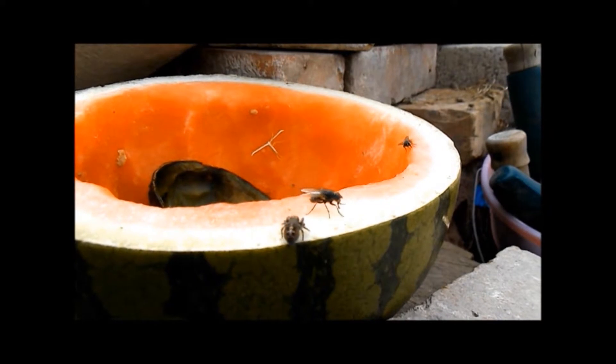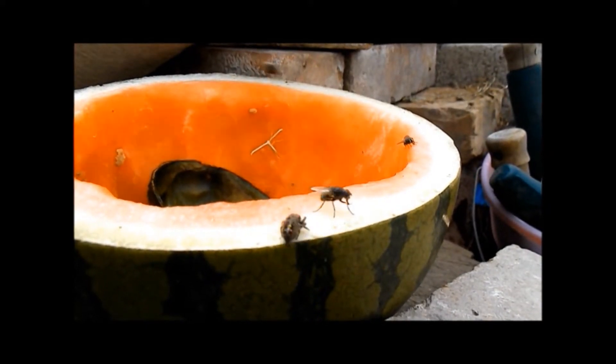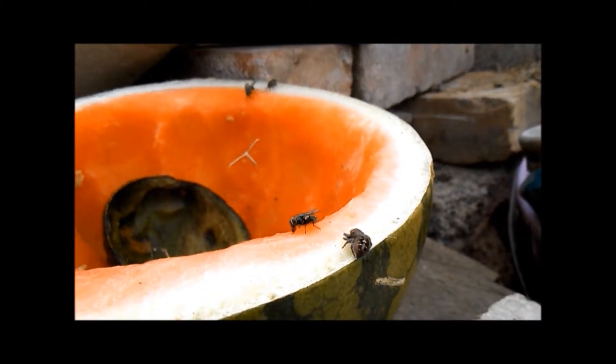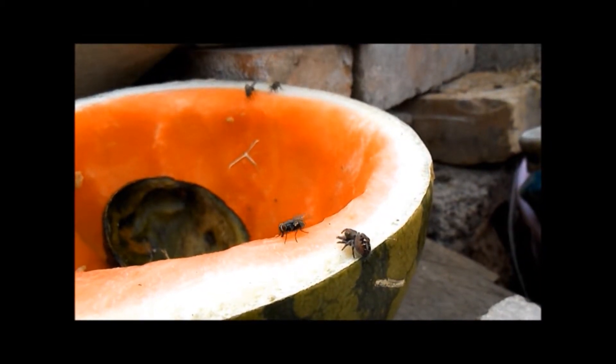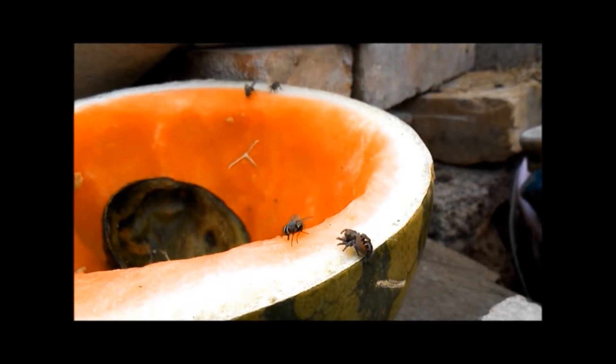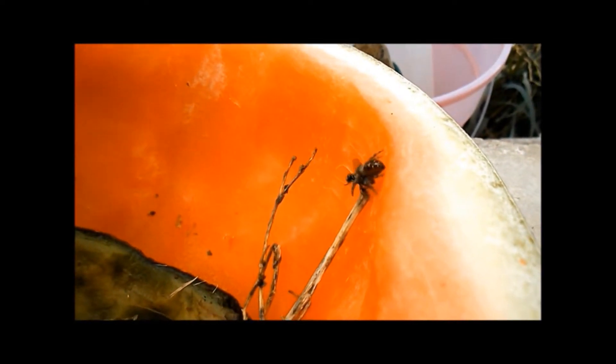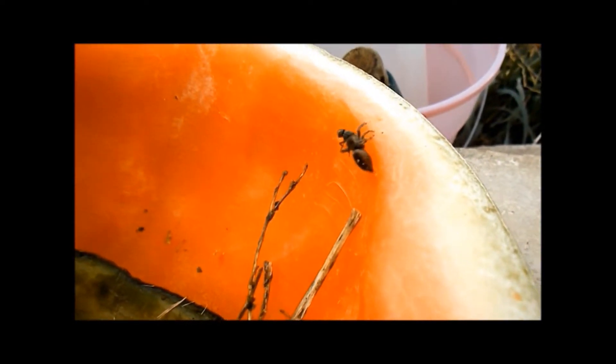These spiders are really beautiful, really interesting. I've always enjoyed observing spiders. I've seen the jumping spiders hunt many different types of prey. She finally has success with this one fly. And we can see her with the fly now.